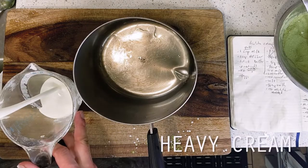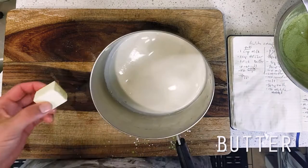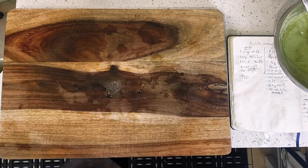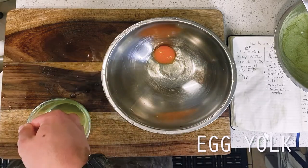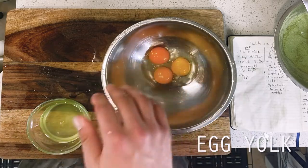Going into my medium saucepan is a half cup of heavy cream to start, followed by two tablespoons of butter and a quarter teaspoon of vanilla extract. Whoops — it'll be fine. Then last up, I'm separating three egg yolks here. Go ahead and ignore this third bowl which I completely forgot to use. Then we're setting these aside for a moment while we head over to the stove.